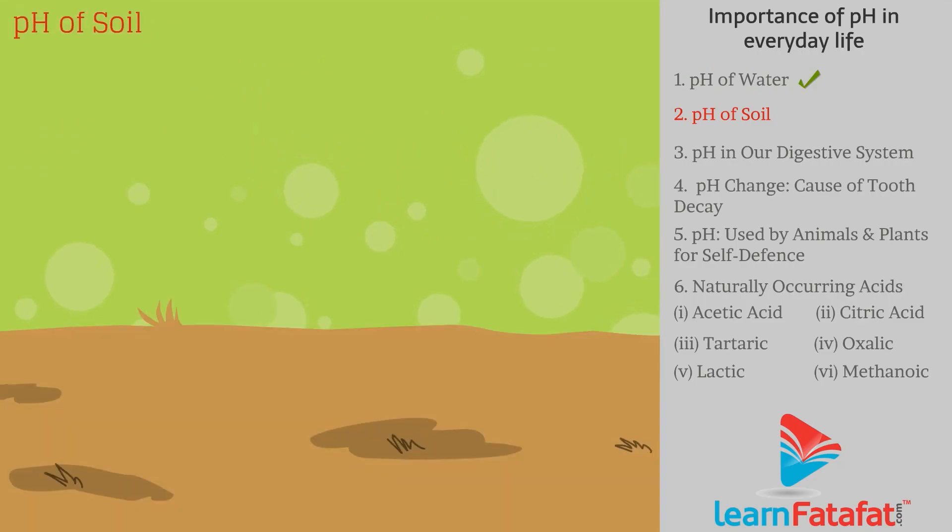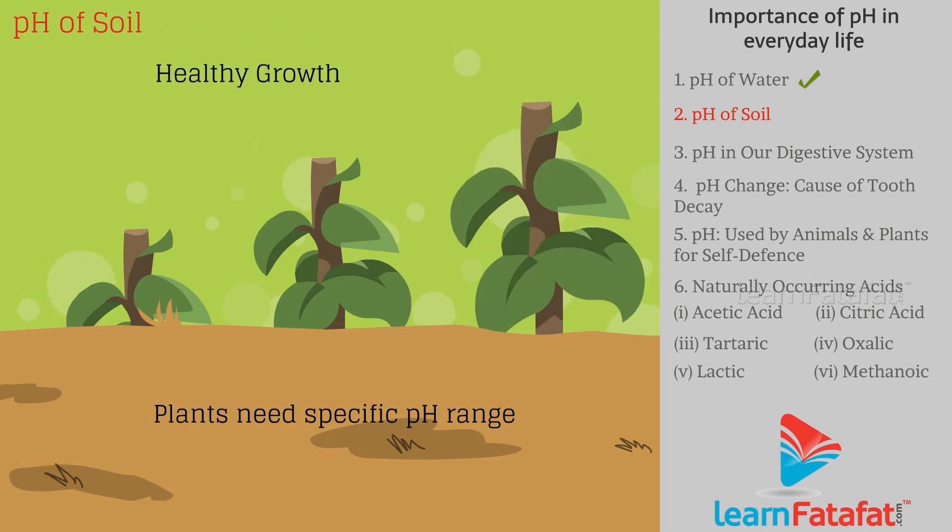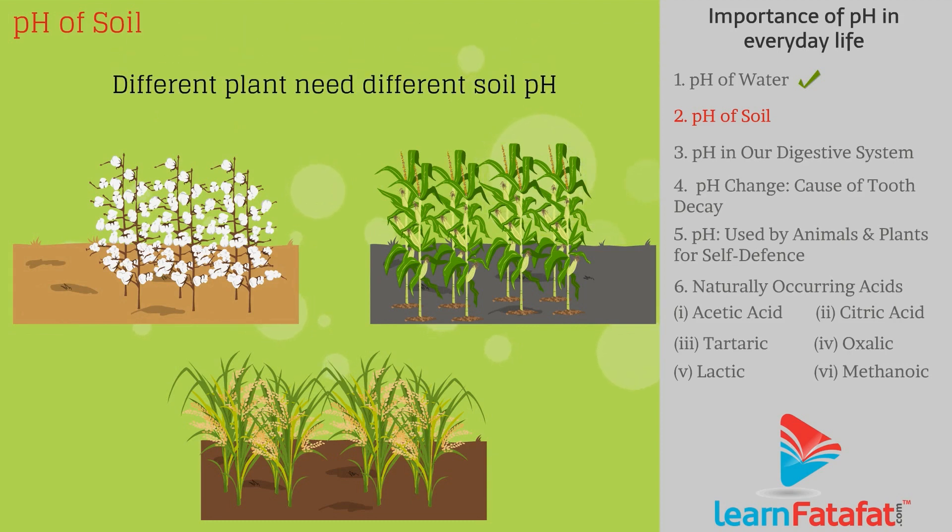pH of soil: plants have a specific need for a pH range for their healthy growth. That is the reason we find the majority of different plants in different regions.